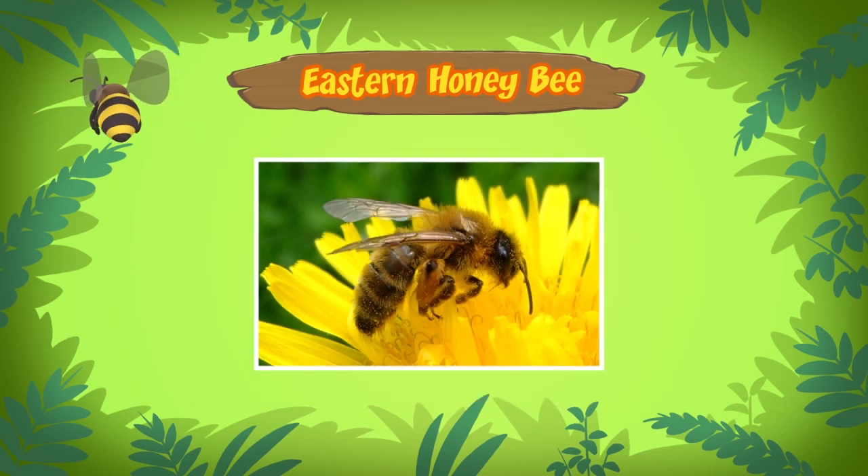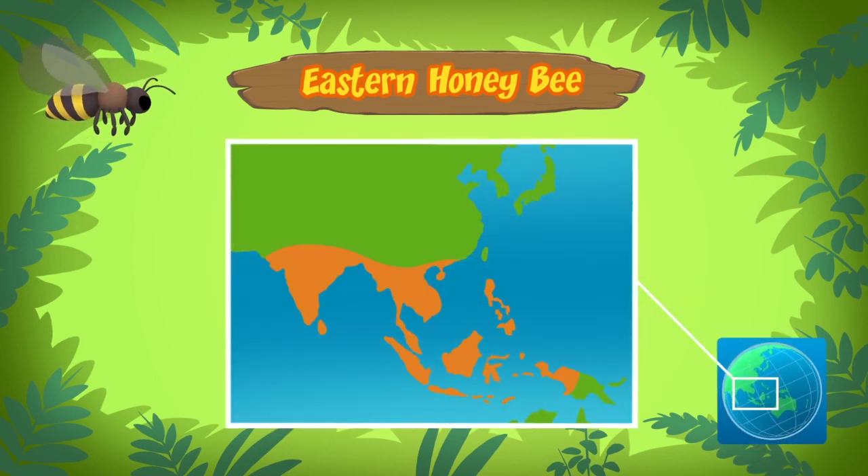Where do they come from? Eastern honeybees come from South and Southeast Asia. They can be found in many countries.